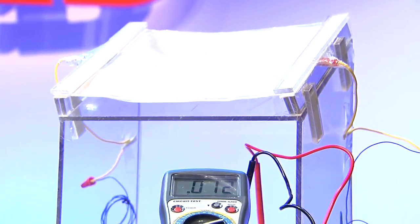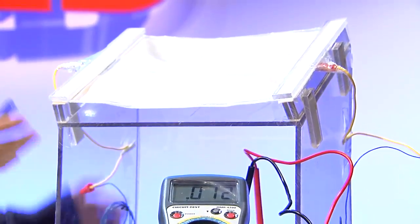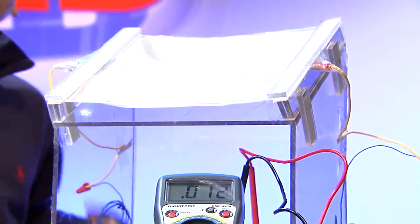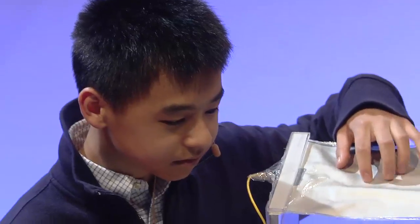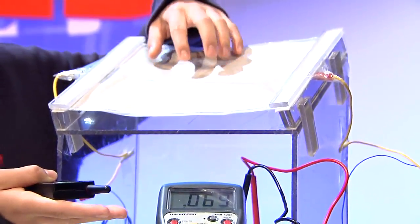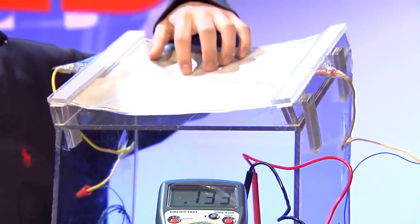This is a multimeter that shows us in real time the readings from the circuit — the amount of energy collected. Here we go. As you can see, the numbers are rising on the multimeter, indicating the successful collection of energy.